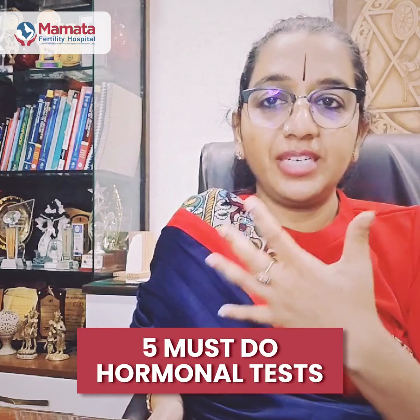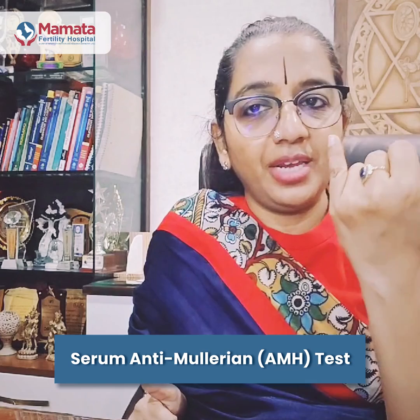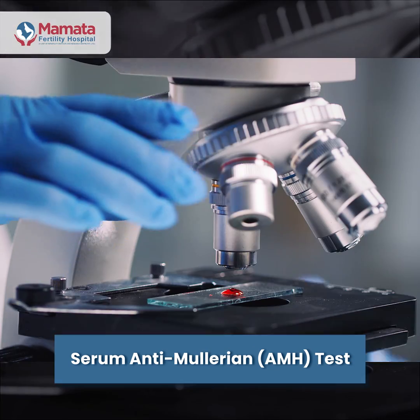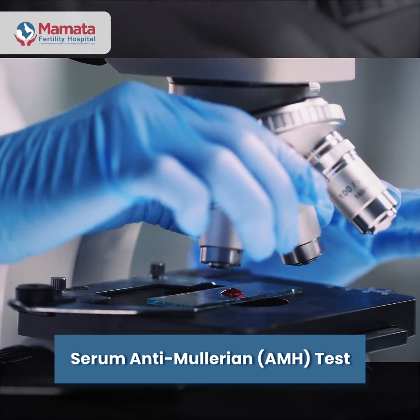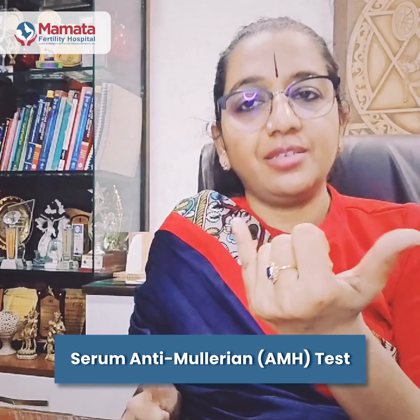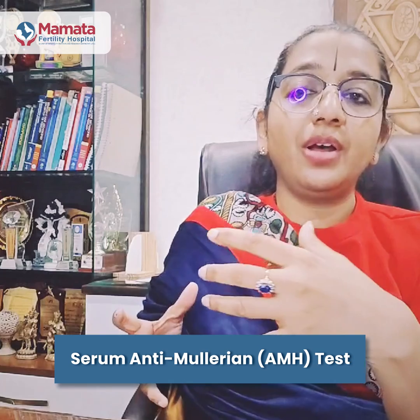What are the five hormonal tests which you should do if you are embarking on your journey to parenthood, and what information is this going to give us? One is a serum anti-Müllerian hormone, or AMH test. This test tells us about the storage of eggs in your ovary — whether you have a good reserve, a poor reserve, or a hyper reserve.